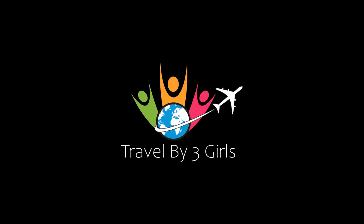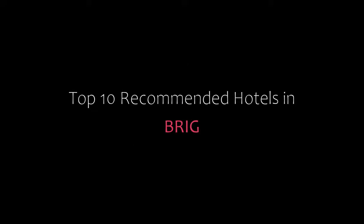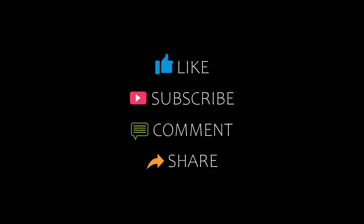Hello everyone and welcome back to our channel. You are watching a new video on the topic of Indian Hotels. Please subscribe to our channel and don't forget to like, share and comment. Let's start the video.